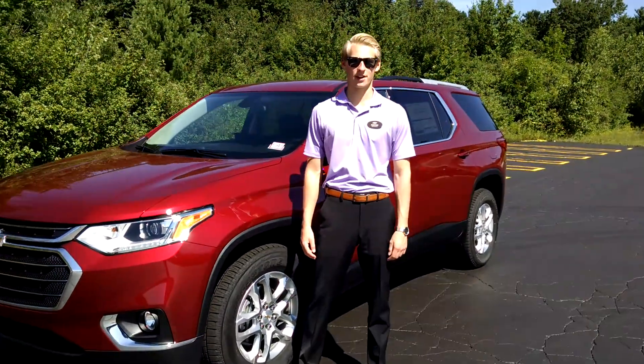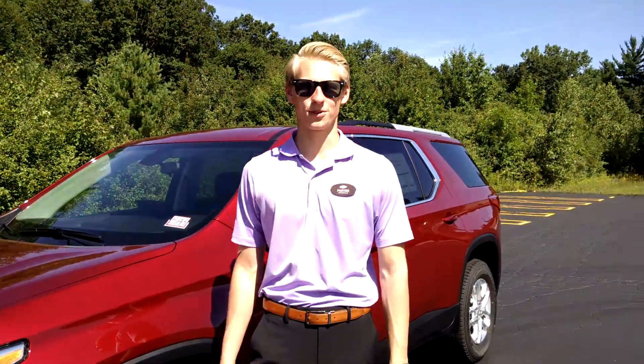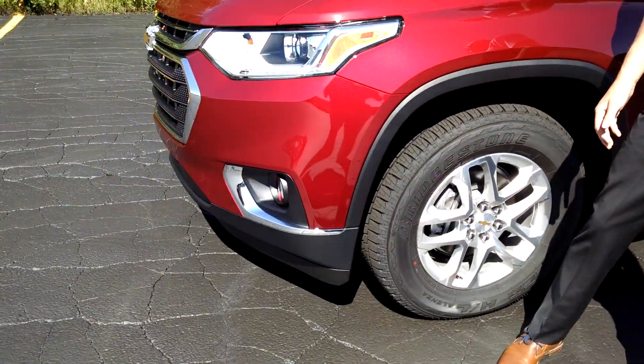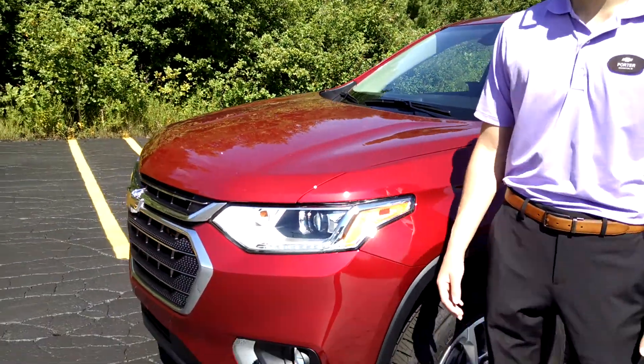Good morning guys, this is Porter down here at Garber Chevrolet in Midland with the all-new 2018 Chevrolet Traverse reveal. Beautiful front-wheel drive, 1LT, Cajun red tin coat Traverse here.